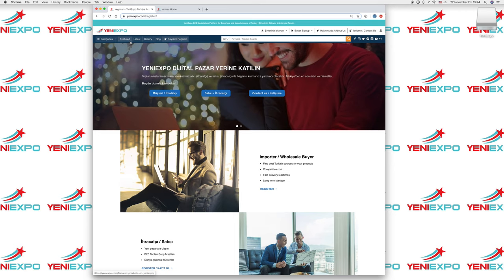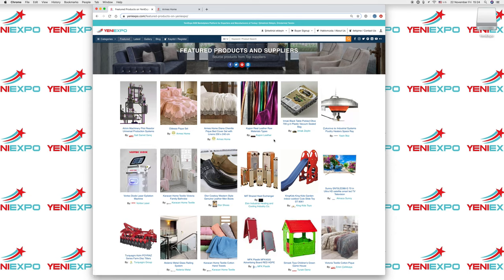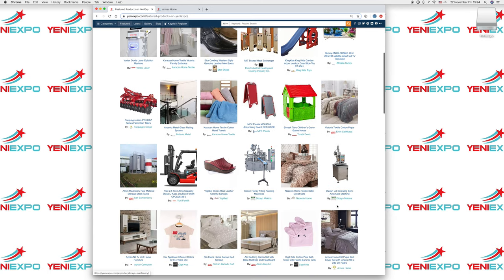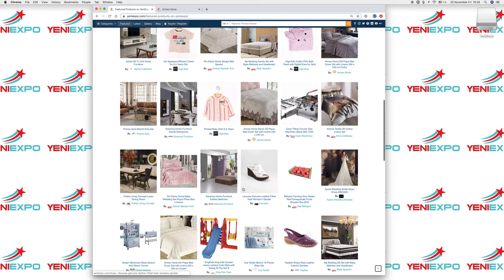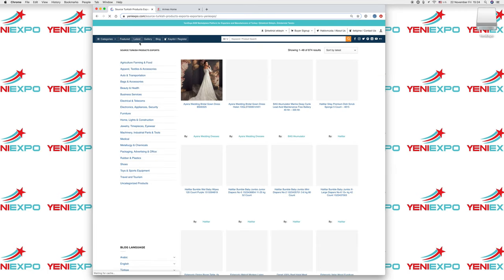If you want to see the latest or featured products — featured products are sponsored and highlighted by the manufacturers — you can also see the latest products that were added to the website here.